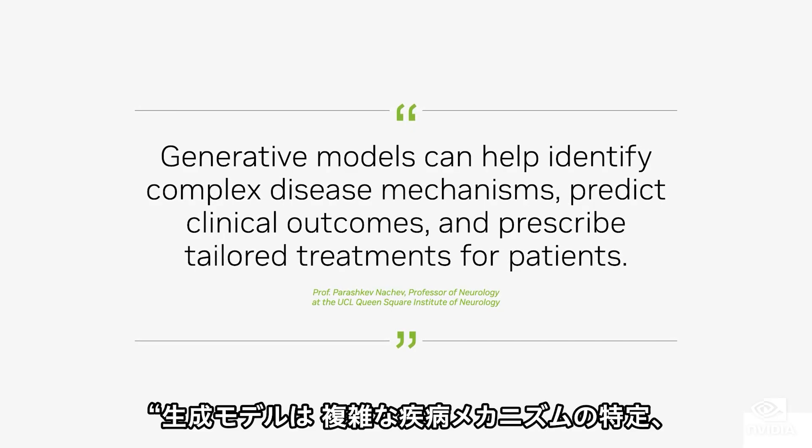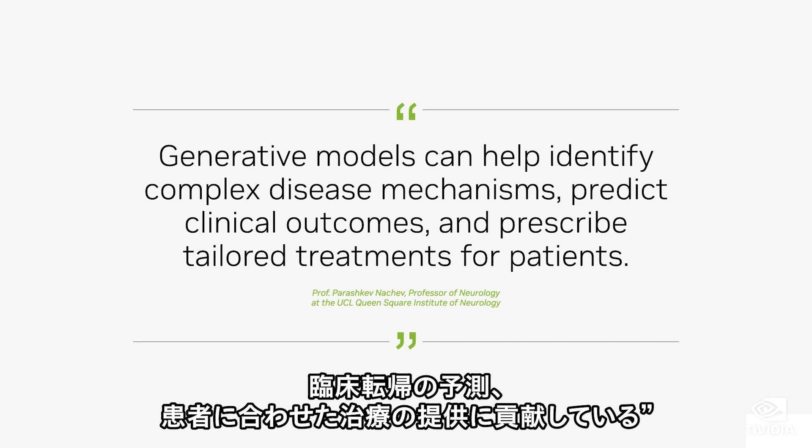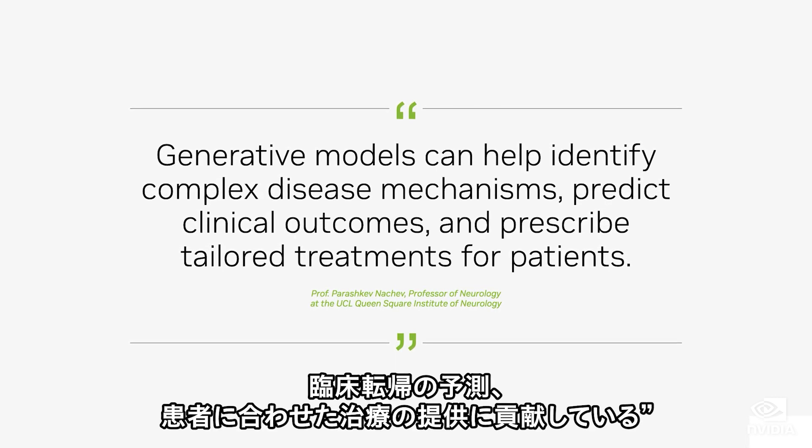Generative models can help identify complex disease mechanisms, predict clinical outcomes, and prescribe tailored treatments for patients.